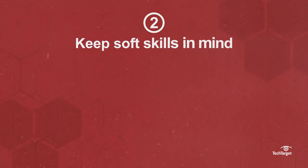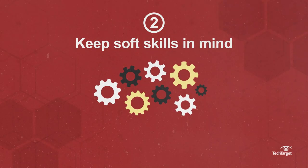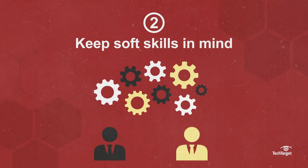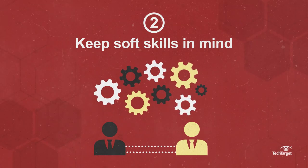Keep soft skills in mind. The ability to collaborate in the design of new manufacturing and IT processes depends on employees who can communicate and work with each other.